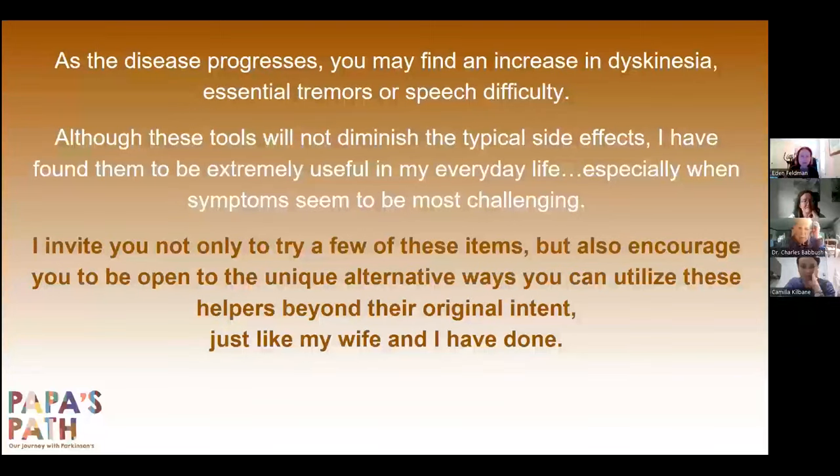As the disease progresses, you may find an increase in essential tremors and speech difficulty. Although these tools will not diminish the typical side effects, I have found them to be extremely useful in my everyday life, especially when symptoms seem most challenging. I invite you not only to try a few of these items, but also encourage you to be open to the unique alternative ways you can utilize these helpers beyond their original intent — just like my wife and I have done.